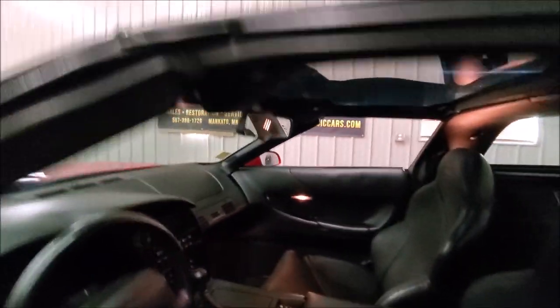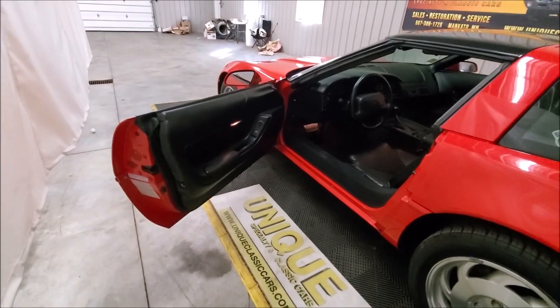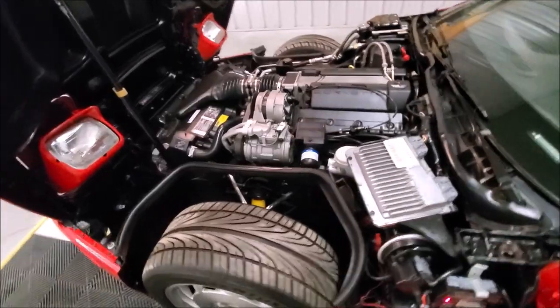We'll open the hood and hear the engine. As you can see, very nice, clean, and tidy under the hood.